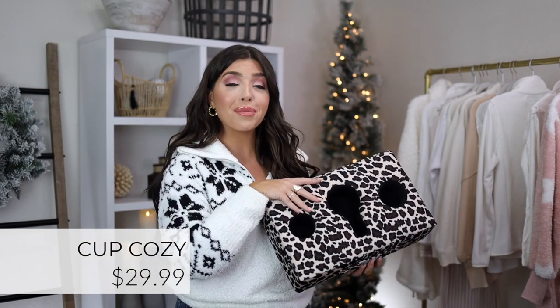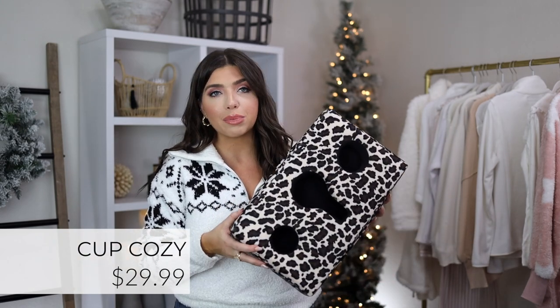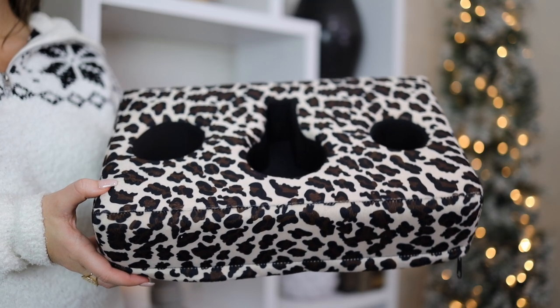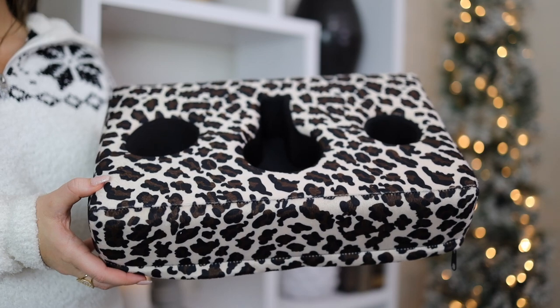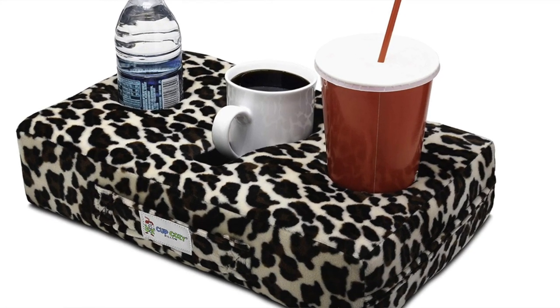The cup cozy is great for the same type of person who uses TV trays — great for kids, the car, or anywhere you don't have a side table. For my sectional where there's just no place for a table, this is kind of genius. It's one of those white elephant gifts that people would actually end up loving. Mine is in leopard but it also comes in a few solids.